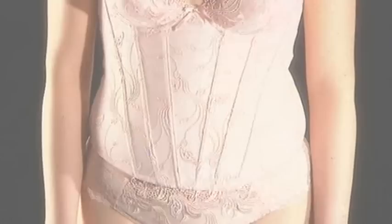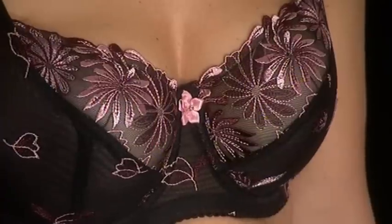Sexy lingerie is a quick fix to spicing up your sex life, but it's crucial to choose the right underwear for your body shape.